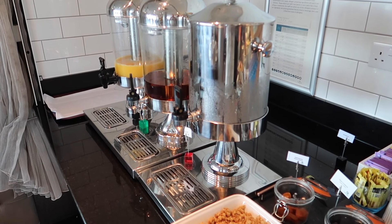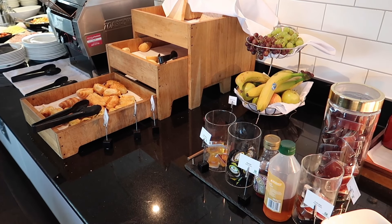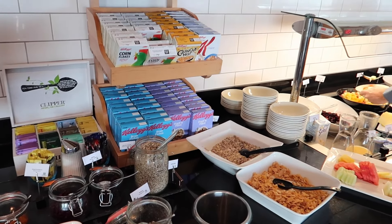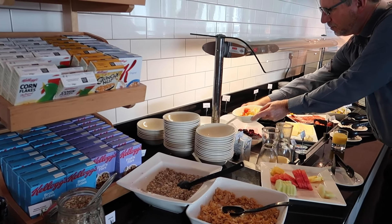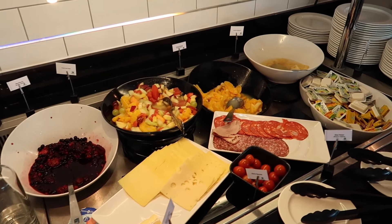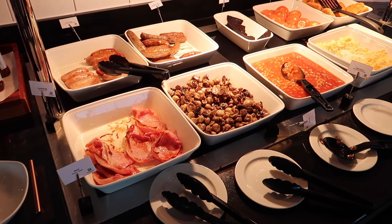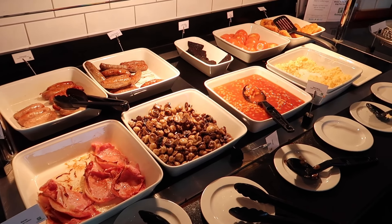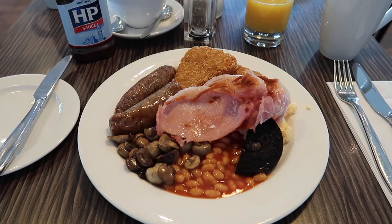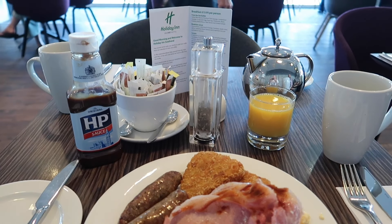Here's the breakfast selection: some fresh juices, breads and fruit, all the cereals, and a cold selection with meats, cheeses, fruit, and yoghurt. And this is the hot selection, which was kept refreshed and was piping hot. Look at that — absolutely delicious. Can't beat it.